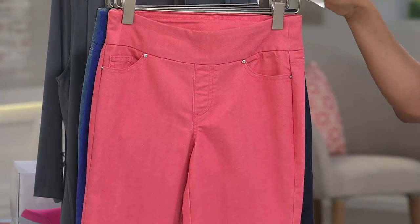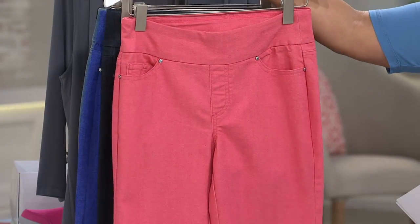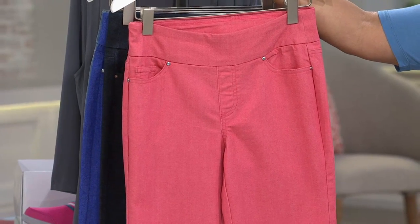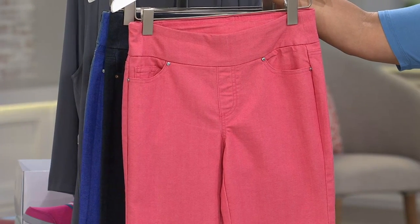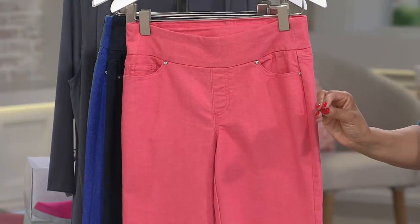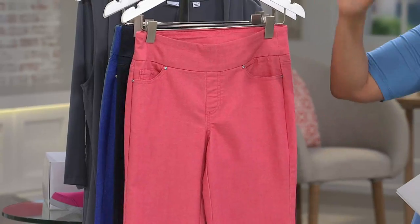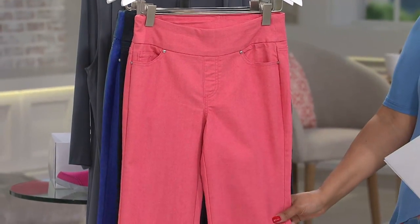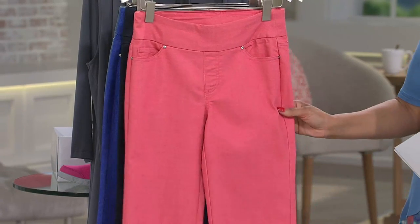By the way, speaking of Denim and Company, just to give you a quick heads up — we have a Today's Special Value and it will be Monday night going into Tuesday morning. So it's Tuesday's Today's Special Value from Denim and Company, Monday at midnight going into Tuesday. I think you'll be very happy to see it. Gary will be there, I'll be there, I hope you'll be there.